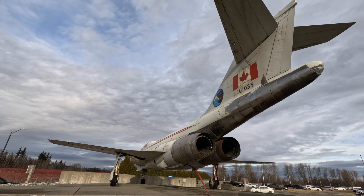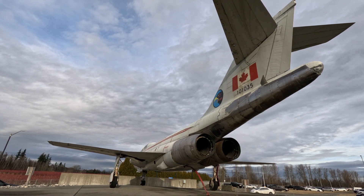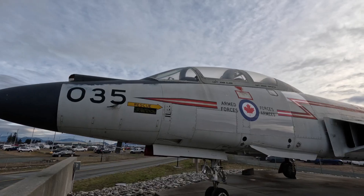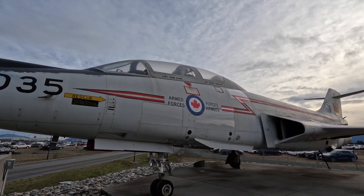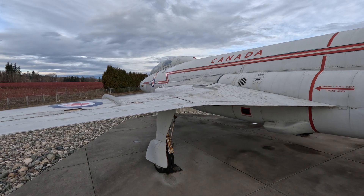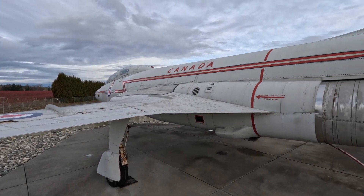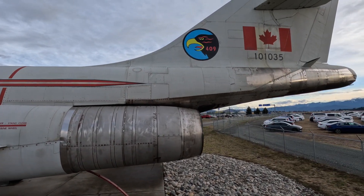The Royal Air Force was amalgamated with the army and navy in a cost-cutting measure. This airplane went to Quebec and served with the 425th Squadron until 1984, when it was transferred to the 409th Squadron in Comox, BC. In 1987 it was made into a trainer, and then it was fully retired in June of 1992.